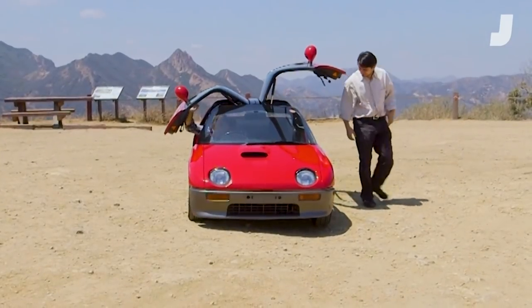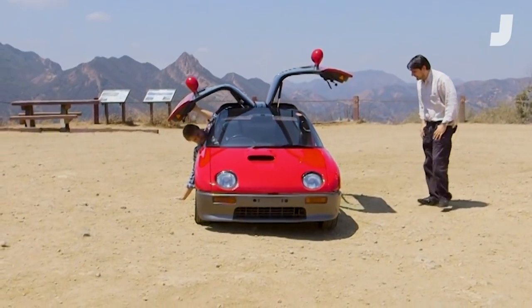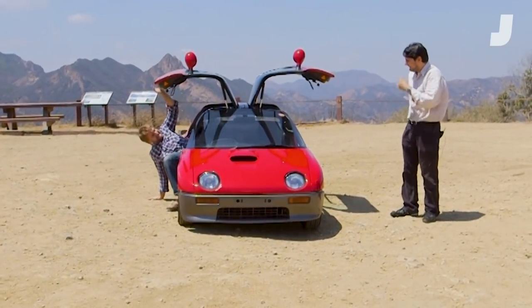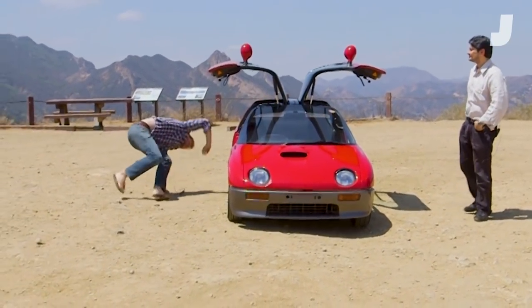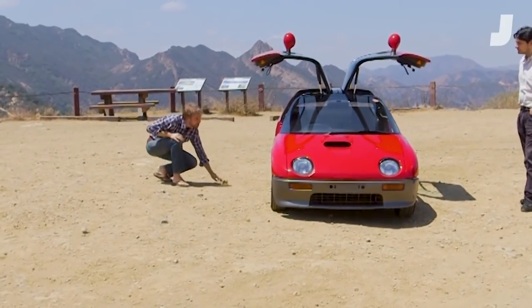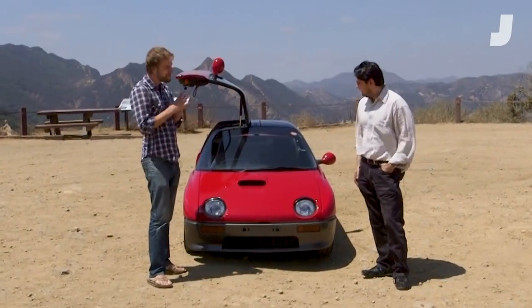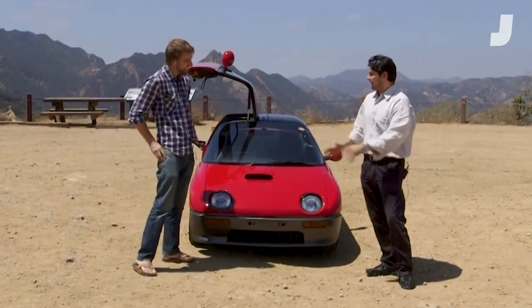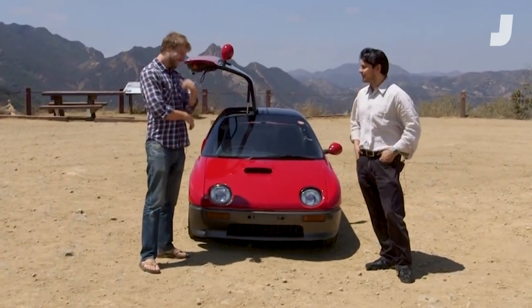This is one of the coolest automotive experiences I've had in a really long time. Getting in and out is not the most fun, but driving — you have to remember, breakdancing was very popular in 1992, so that's part of the behavior that the car encourages.